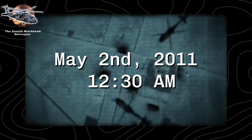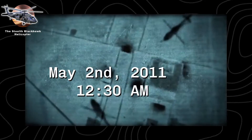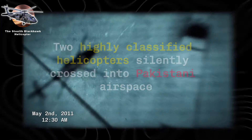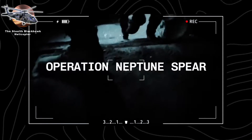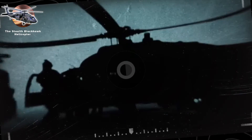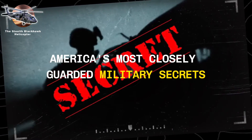The stealth Black Hawk helicopter. May 2, 2011, 12:30 a.m. local time. Two highly classified helicopters silently crossed into Pakistani airspace. Their mission: Operation Neptune Spear — the raid to eliminate Osama bin Laden. But what happened next would accidentally expose one of America's most closely guarded military secrets.